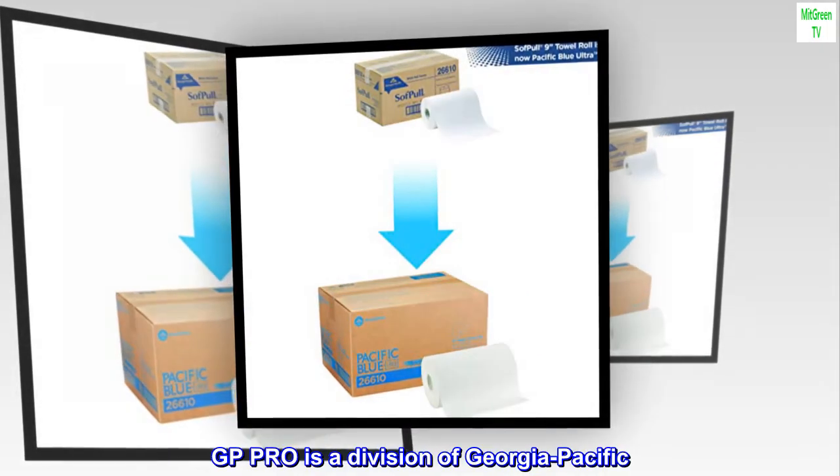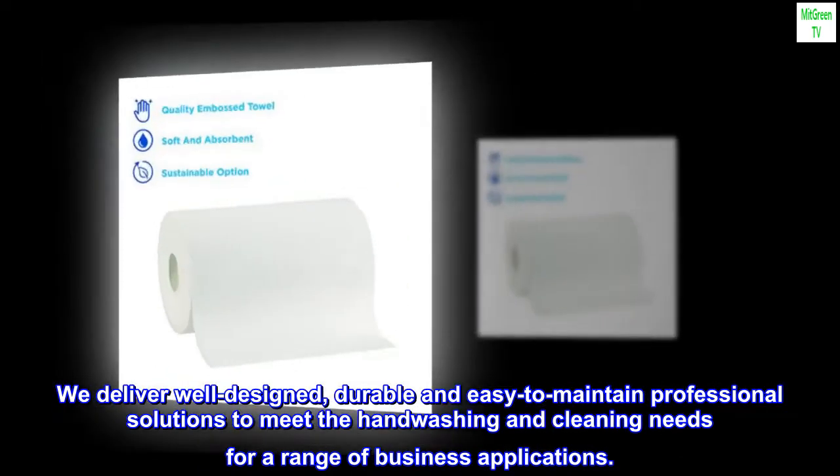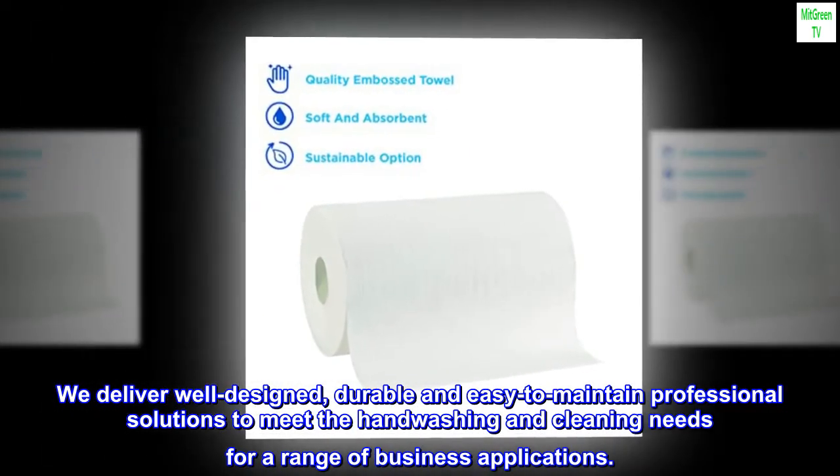GP Pro is a division of Georgia Pacific. We deliver well-designed, durable and easy-to-maintain professional solutions to meet the hand-washing and cleaning needs for a range of business applications.